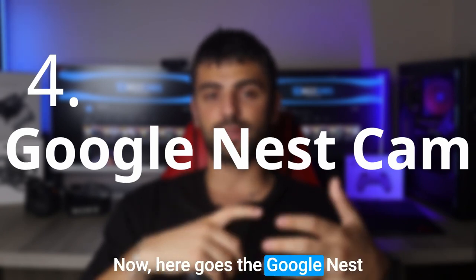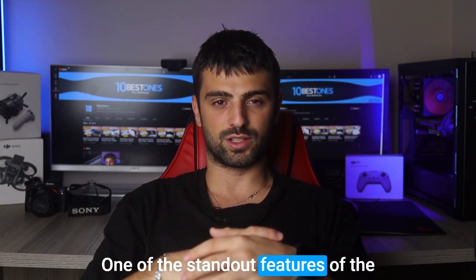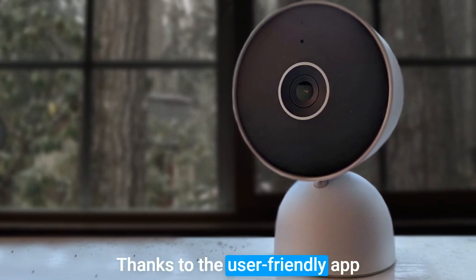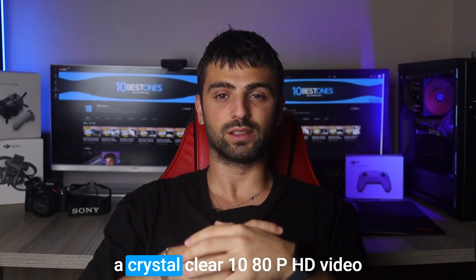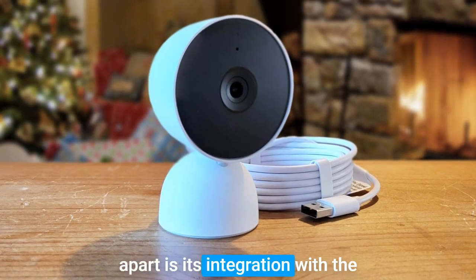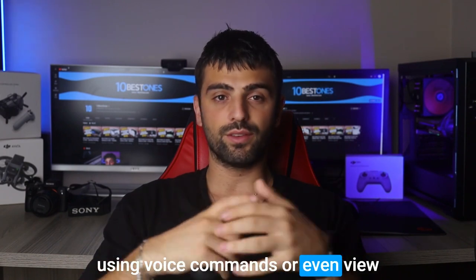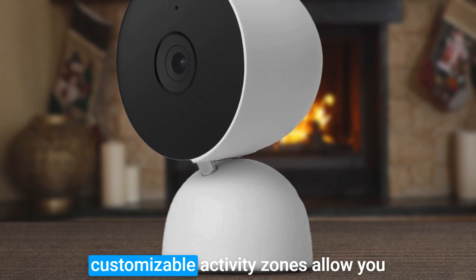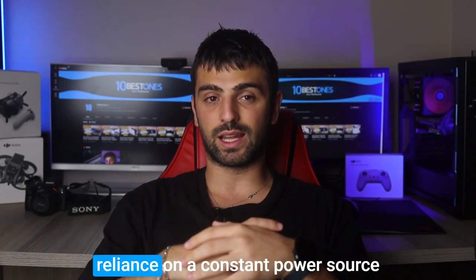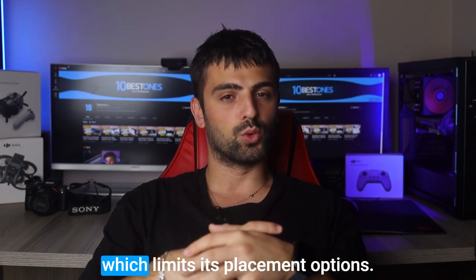Number 4: Google Nest Cam. The Google Nest Cam is a versatile and powerful security camera that can elevate the protection of your business premises. One of its standout features is its sleek and modern design, seamlessly blending into any business environment. Setting it up is a breeze, thanks to the user-friendly app and straightforward instructions. This camera boasts a crystal-clear 1080p HD video resolution, ensuring every detail is captured with exceptional clarity. What sets it apart is its integration with the Google ecosystem — with compatibility with Google Assistant, you can control your camera using voice commands or view the live feed on your smart display. The intelligent alerts and customizable activity zones let you tailor notifications to specific areas of interest. One downside is the reliance on a constant power source; unlike some wireless alternatives, the Google Nest Cam requires a continuous power connection, which limits its placement options.